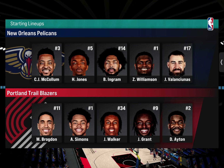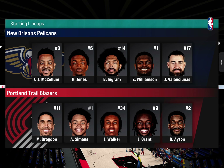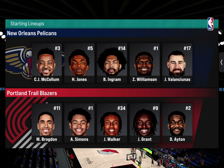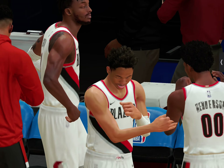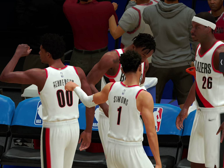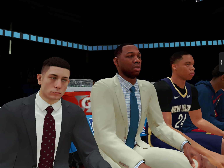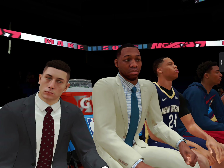The starting lineup for the Pelicans: Ingram at the three with Williamson playing the four. In the backcourt it's McCollum and Jones, and Valanciunas in at the five. For the Trail Blazers, Brogdon out there with Anfernee Simons, then Jeremy Grant and Walker in at the small forward spot.